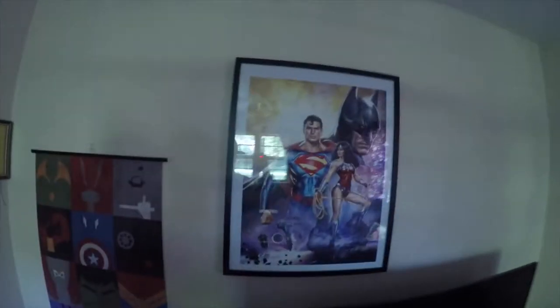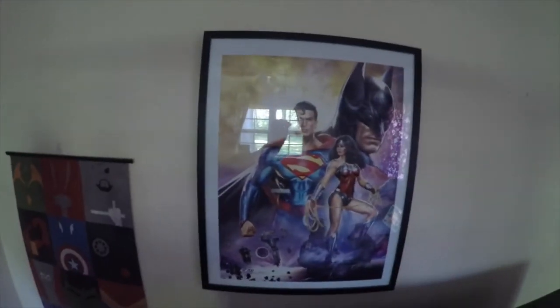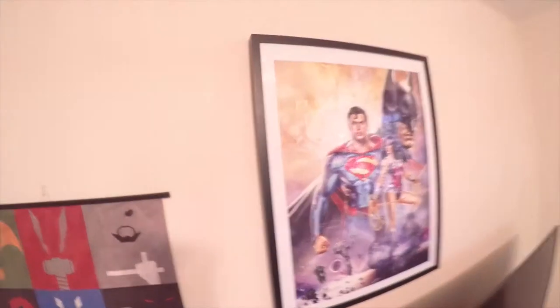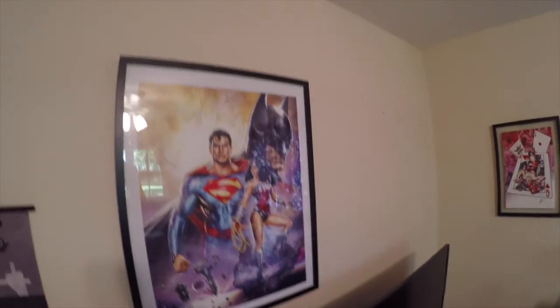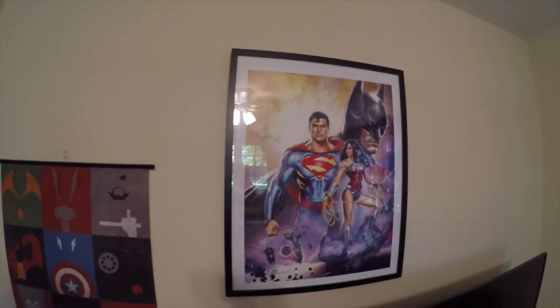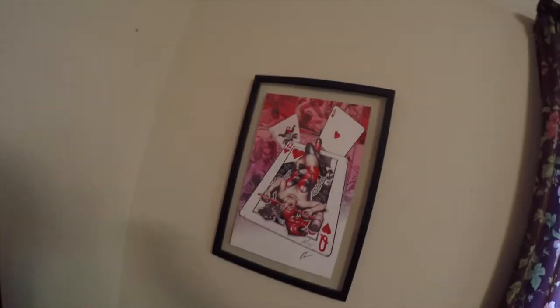I'm going to shut the light off for a second because the next picture I have has this glare. It still kind of has a glare. So this is the Batman, Superman, Wonder Woman picture. With the new movie, this is an awesome picture for any kind of DC collector. Right here's the Harley Quinn that I hung up, and as you can see it's still blank where I want to put those comic mounts.